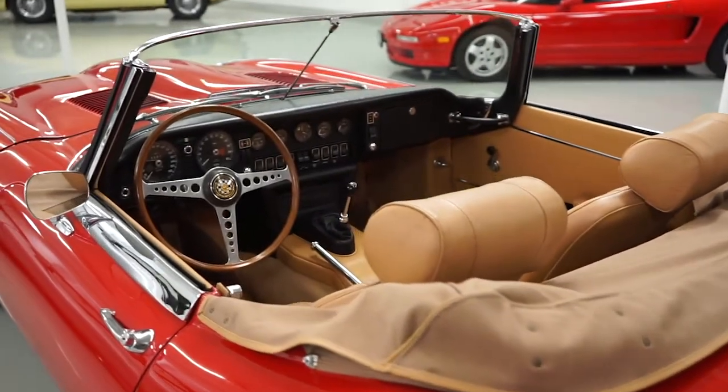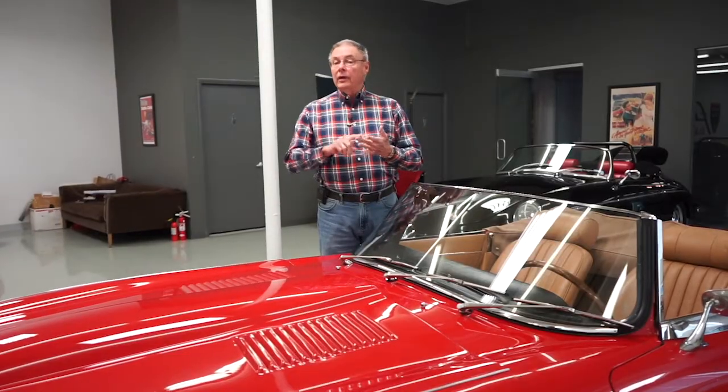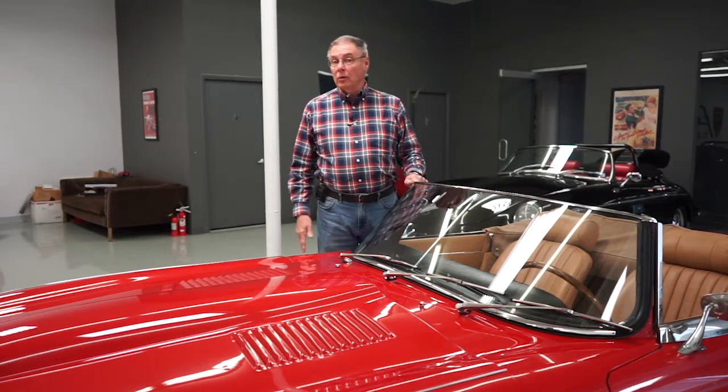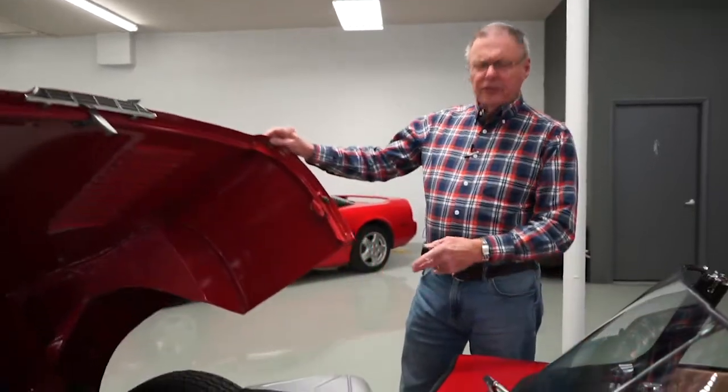So we have a car with an incorrect engine and not the original colors. That alone will keep it from being a show quality car, but neither of those have anything to do with how well the car runs or drives. Speaking about the engine, let's take a look at it.